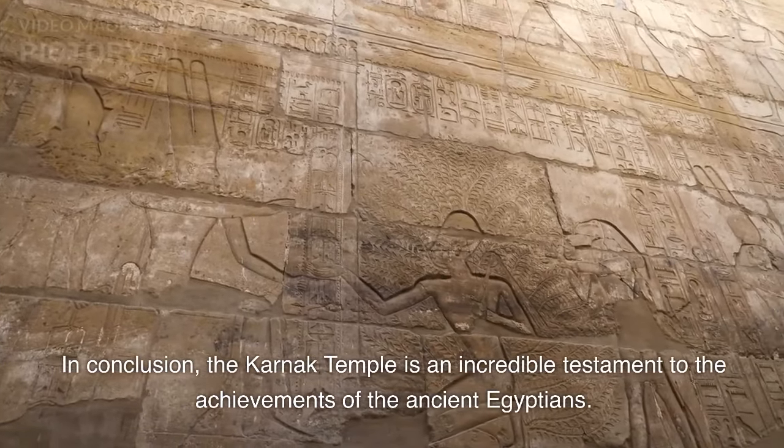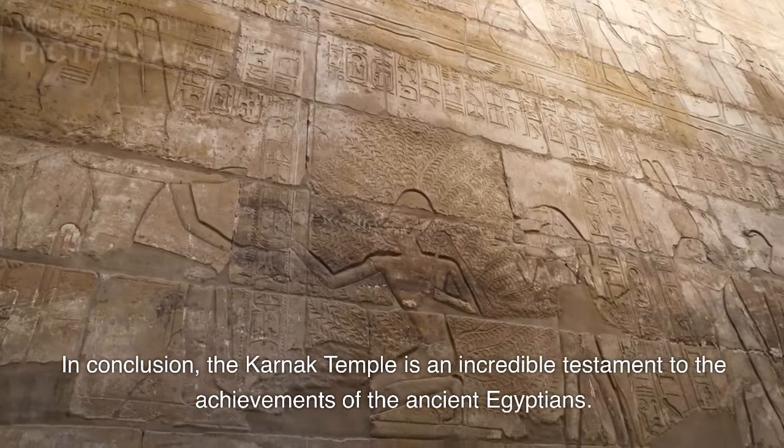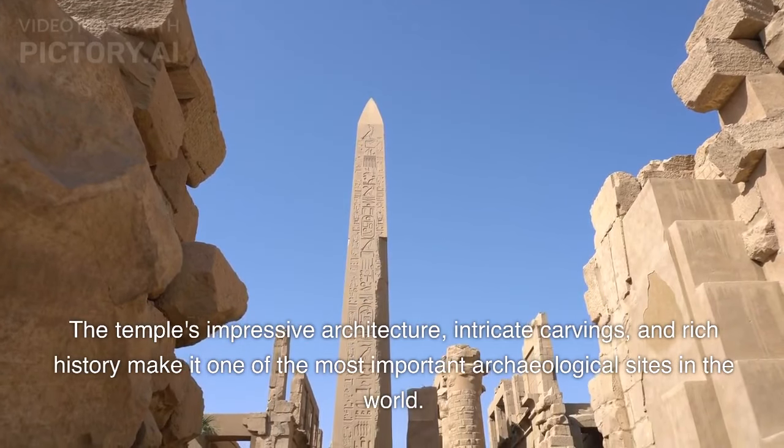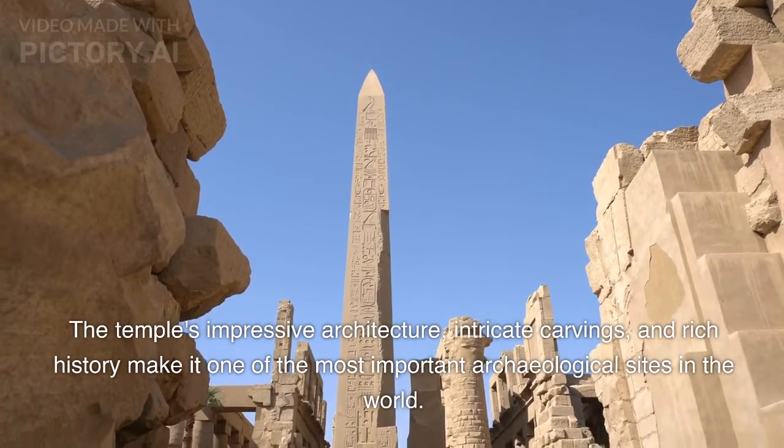In conclusion, the Karnak Temple is an incredible testament to the achievements of the ancient Egyptians. The temple's impressive architecture, intricate carvings, and rich history make it one of the most important archaeological sites in the world.